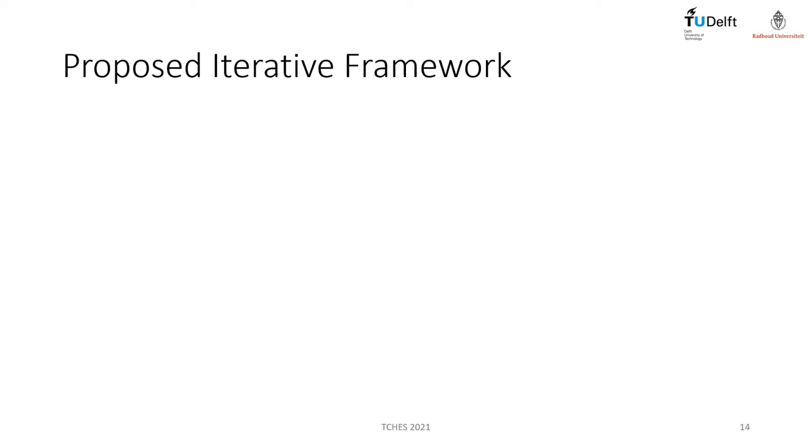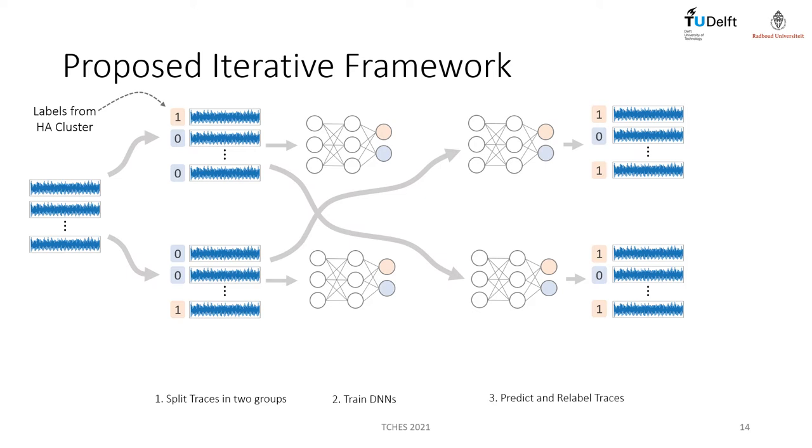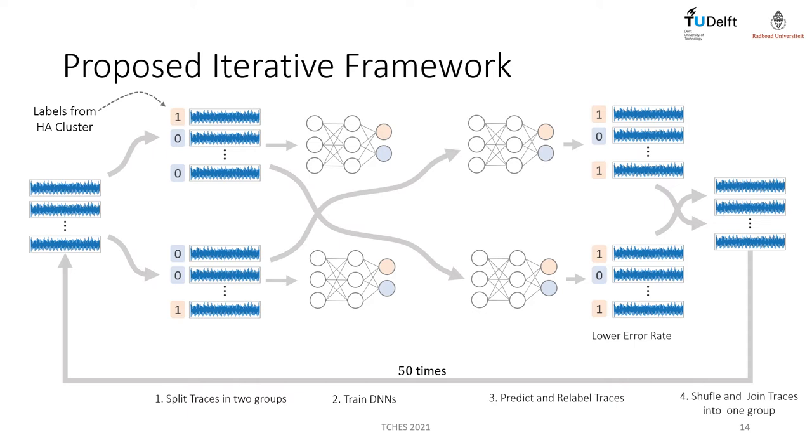I will now explain the execution flow of our proposed iterative framework. From a set of sub-traces, we first divide the set into two separate subsets that are initially labeled from an unsupervised clustering attack. Next, we train a neural network with each of the subsets. The third step corresponds to re-labeling of these two subsets — we swap the subsets and predict the neural network trained with one subset using another subset. The output prediction should now contain a lower error rate compared to the initial labels. As a last step, the two subsets are combined and shuffled, and the process starts all over again. In our experiment, we always ran the framework for 50 iterations.